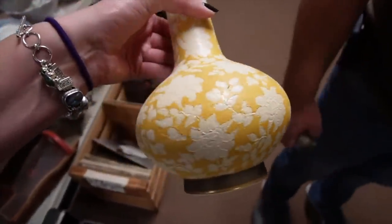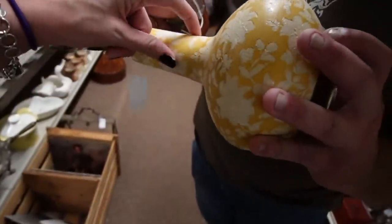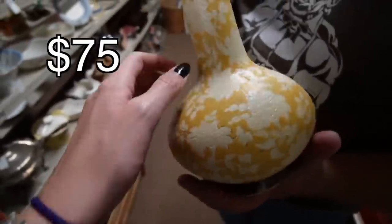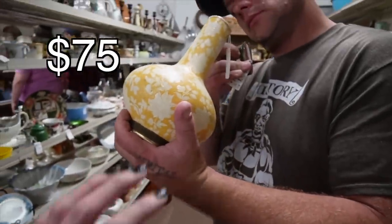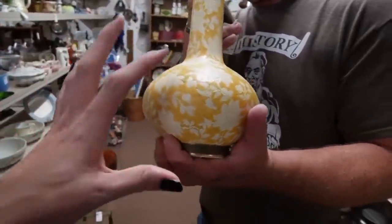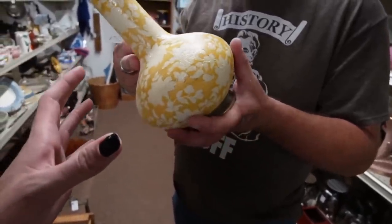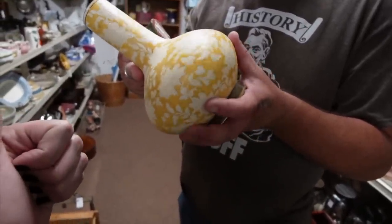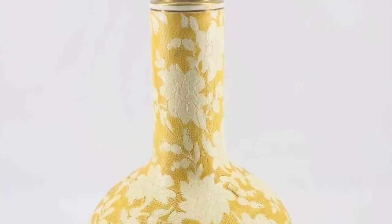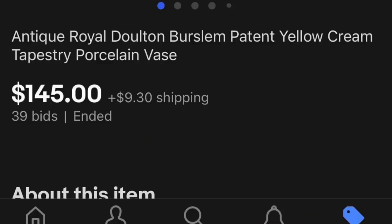I'm trying to figure out — do you think that's a crack or just a scratch? It's a very rough texture, and it was a patent they had for this texture. It's a textile texture, I think is what they called it. I can't really tell, I don't feel good about it. But I feel good about it — not at that price. Actually, I feel good about it, I'm going to buy it.